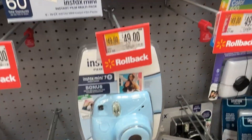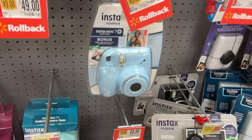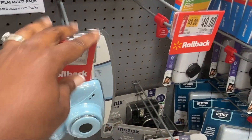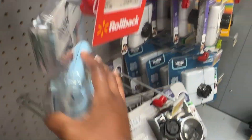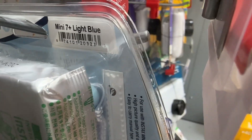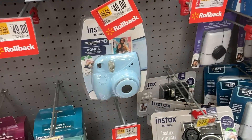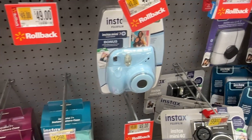On rollback, this is the Instax Mini 7 Plus that is for $49. Look out for those — they also come in pink, green, and purple.